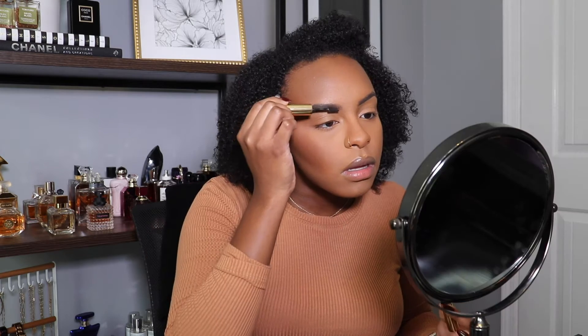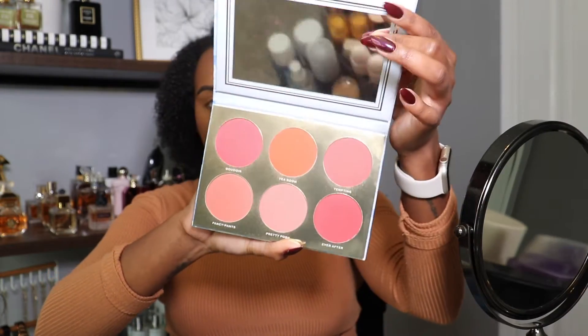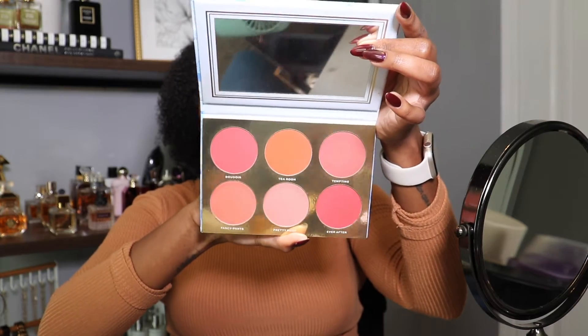Now I'm putting on some brow gel. Then we're gonna go ahead and put some blush — this is one of my favorite blush palettes, the Jacqueline Hill blush palette in Rouge Romance. Amazing — one of the best launches of 2021, fight me. Hands down one of the best launches she did, she put her foot in this.